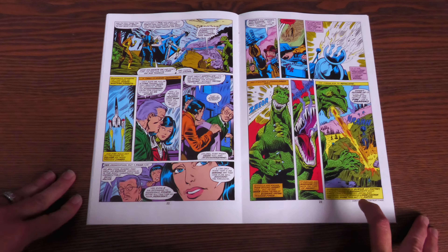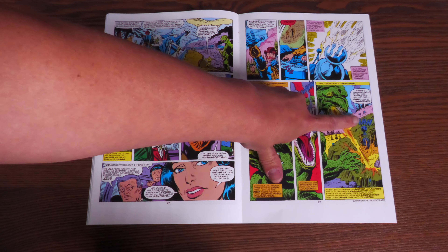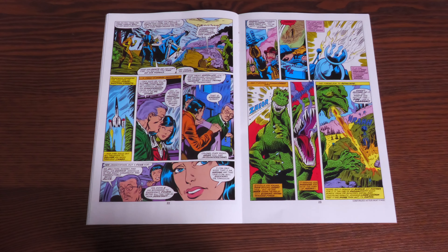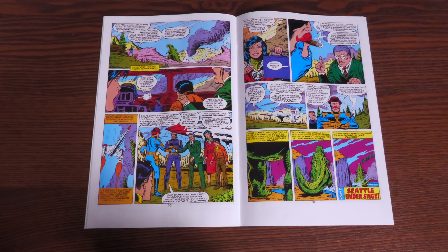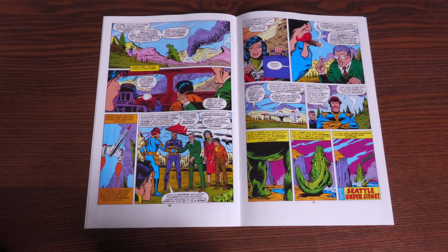Another note about the writing style: the narrator responds to and plays off of what the characters say. For example, a character — perhaps Dum Dum — proclaims that the monster is spitting fire like a dragon, and the narration box reads: 'Indeed, but a dragon of science, not fantasy, for it is the fire of radioactivity which bursts from the monster's gaping maw.' Another fun thing to read is all the idioms and colloquialisms Dum Dum Dugan uses, such as: 'of all the tin-plated gall,' 'there he goes off into the blamed sunset, as if he owned it,' and 'here we are, standing with our thumbs in our ears.'